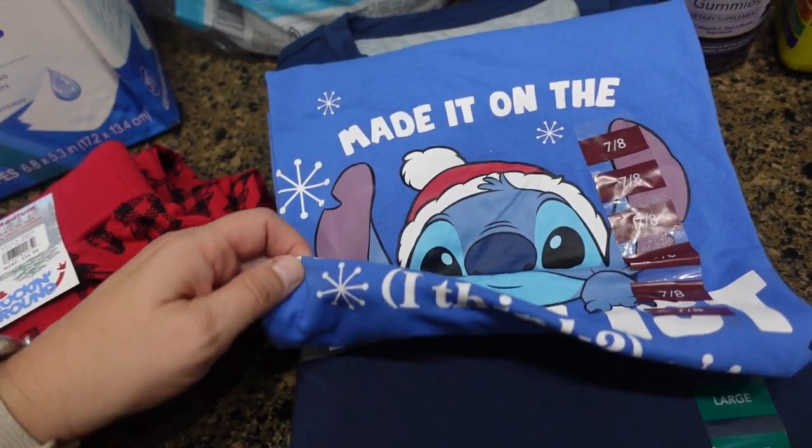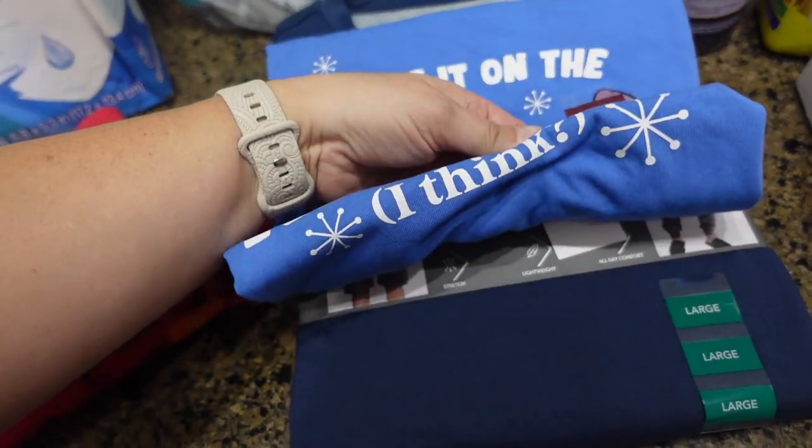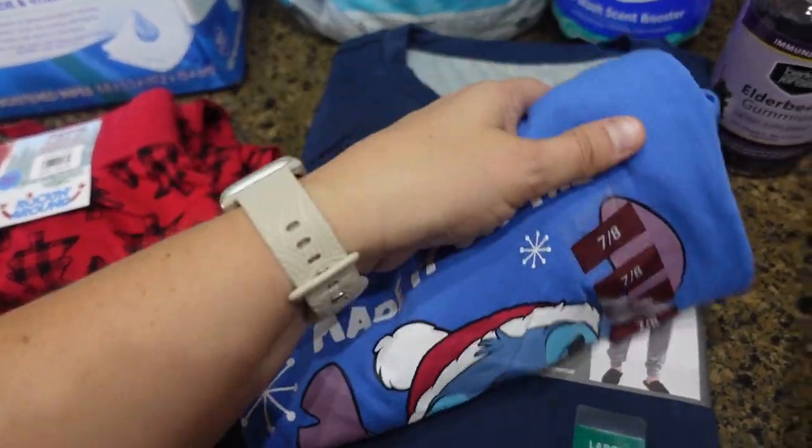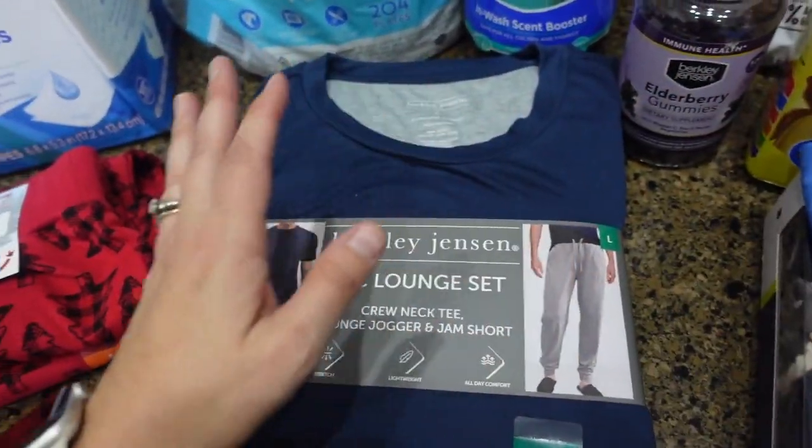I got some undies for my husband, and then Amelia saw this cute little shirt — it's Stitch and it says 'Made It on the Nice List.' So cute!